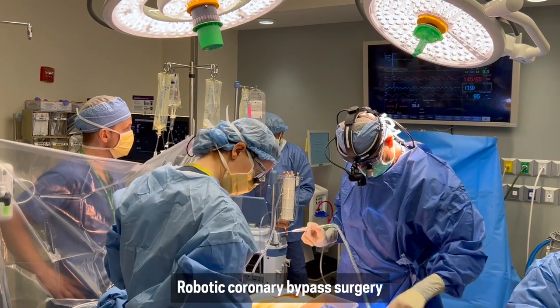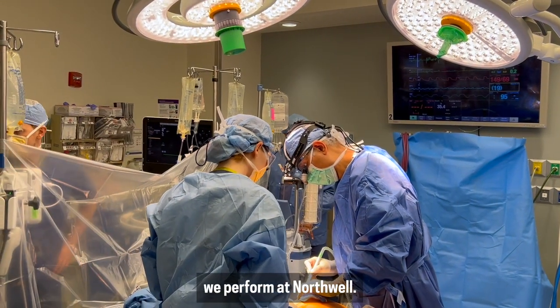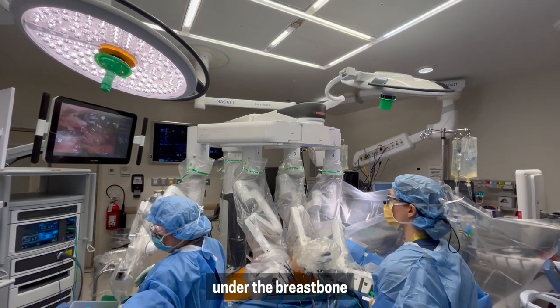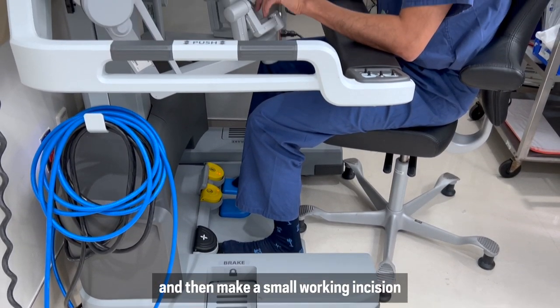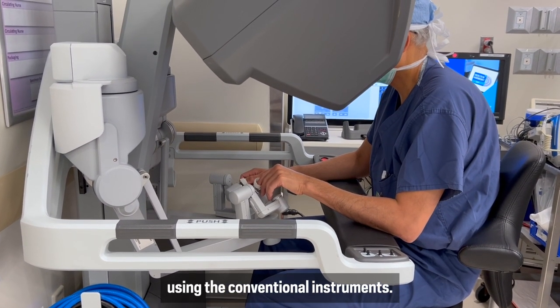Robotic coronary bypass surgery is one of the common ones we perform at Northwell. What we do is procure the artery called the internal mammary artery under the breastbone with the use of the robot, and then make a small working incision to perform the bypass part of it using conventional instruments.